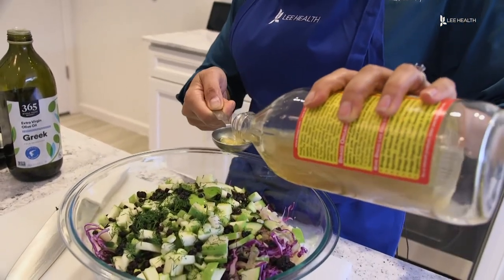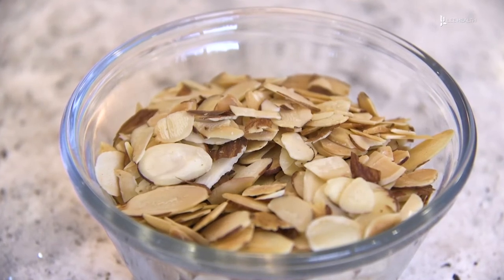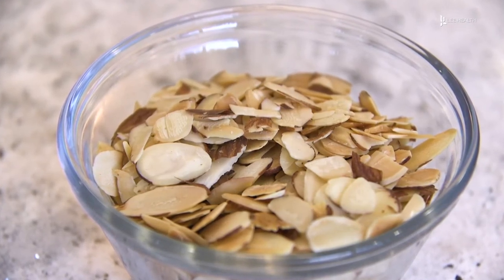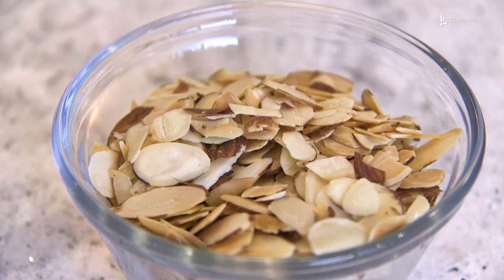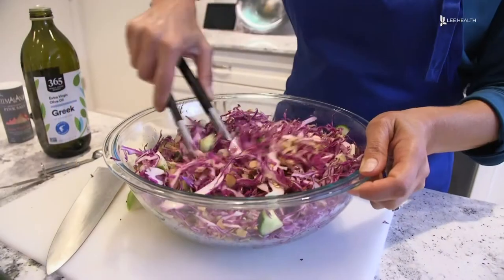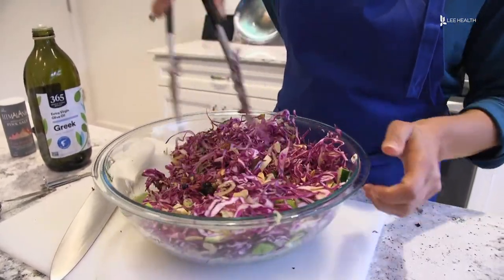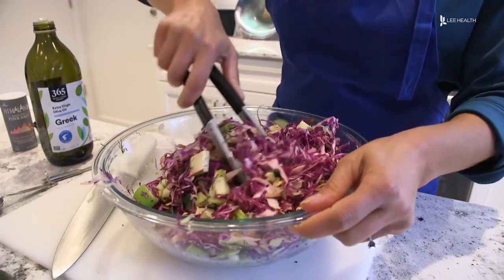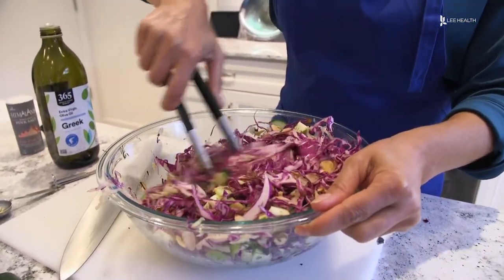I'm gonna finish this salad off with something a little crunchy. We're gonna add some toasted almonds. We know almonds are a good, heart-healthy nut because of their monounsaturated fat content, but you can add whatever nut you prefer. So here you have a salad that is probiotic and fiber-rich. If you have a couple servings of this, you are getting a good amount of fruits and vegetables in your daily routine.